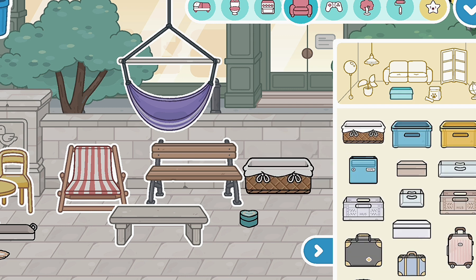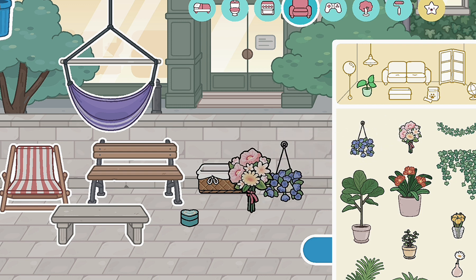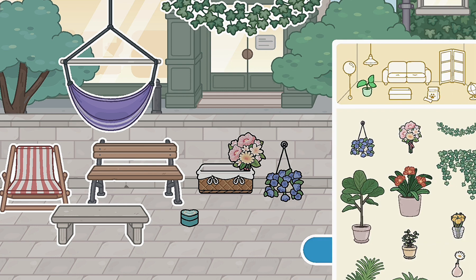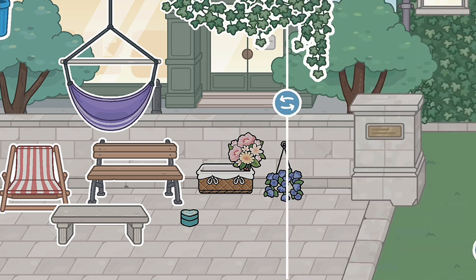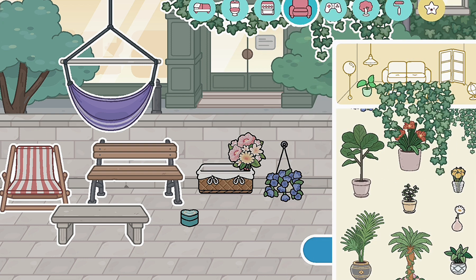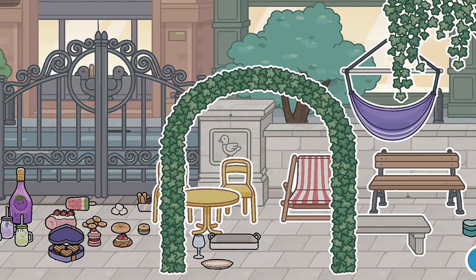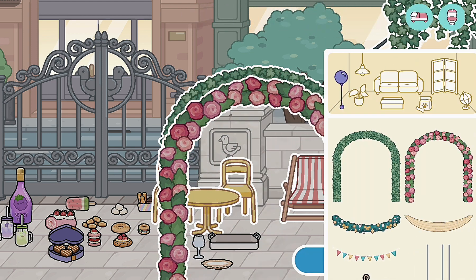We have this cute basket and I absolutely love it. We got some new plants — a hanging one — and we got this bouquet filled with really cute cherry blossom plants. We have these vines that look absolutely adorable. We also got these straight vines and these entrance flowers or leaves. I think it looks pretty cute, I absolutely love this.